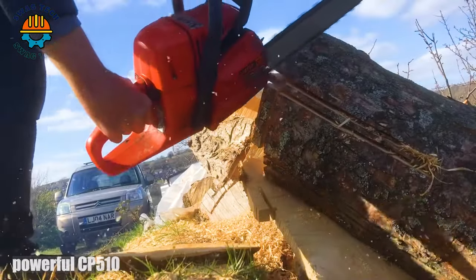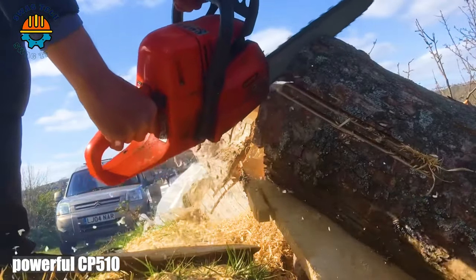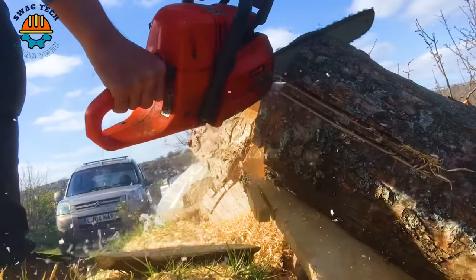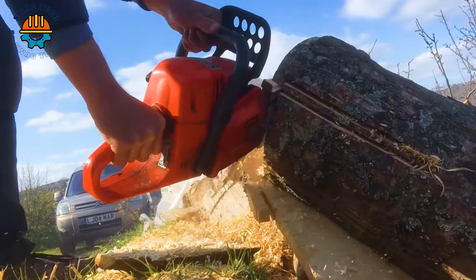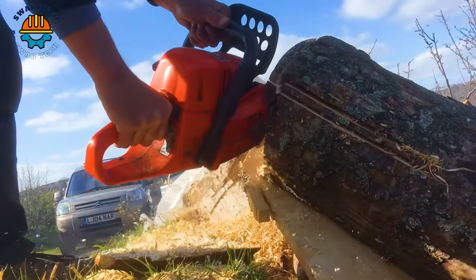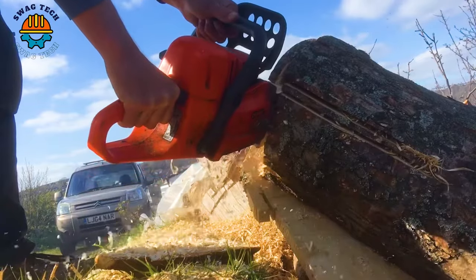Up your woodworking game with the powerful KEY 510 circular saw. With an outstanding 15-inch cutting capacity and 2.5 horsepower, it's a big challenge for giant logs.